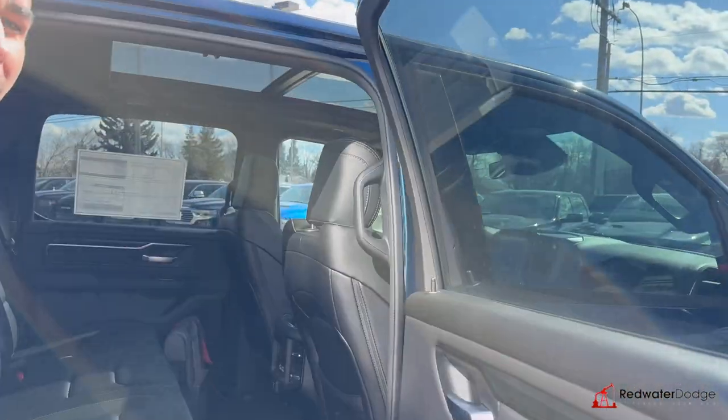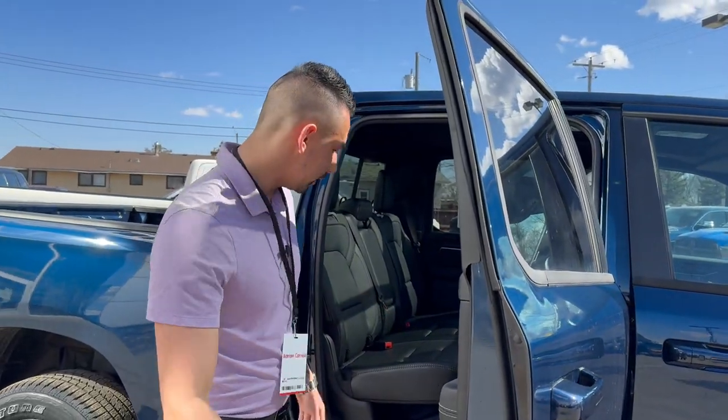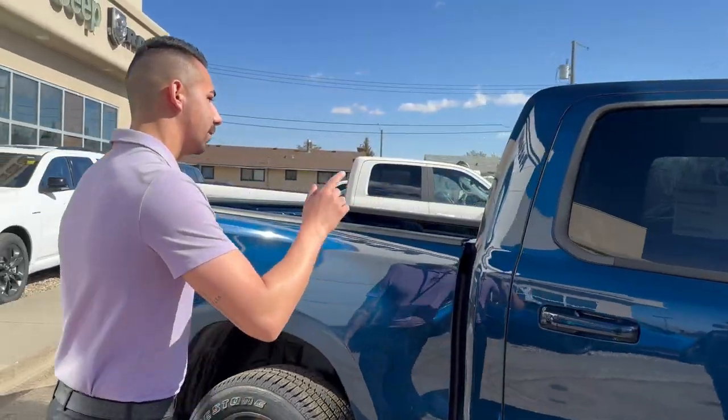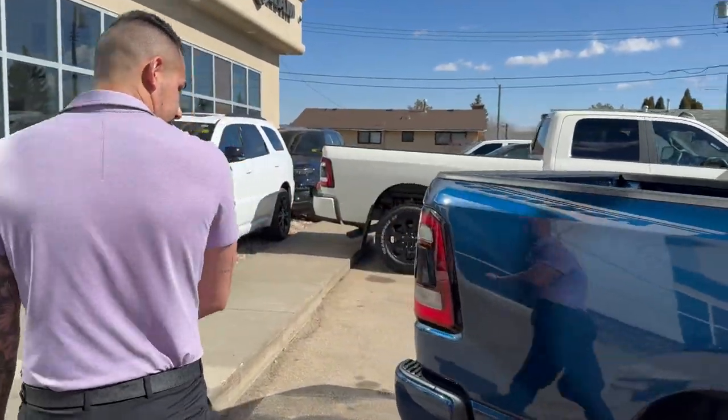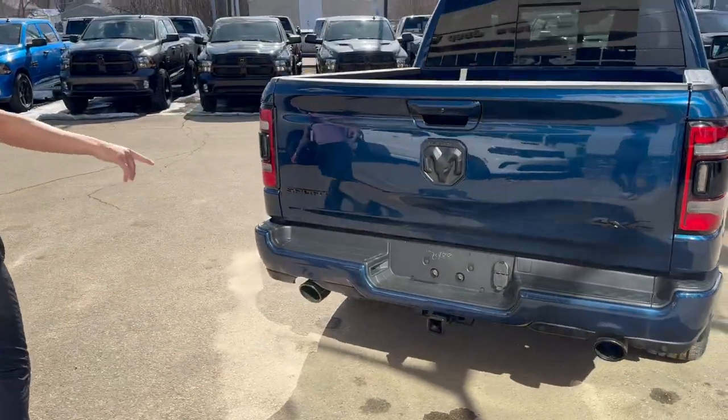I'm going to make a game of how many times you watch a video and spot the booster packs — I keep putting them in random trucks. Inside we've got a 60/40 bench with a flat floor, micro USB and USB ports in the rear. We've got mud flaps and the tow package on this one, with a Class 4 hitch and seven-pin/four-flat wiring.